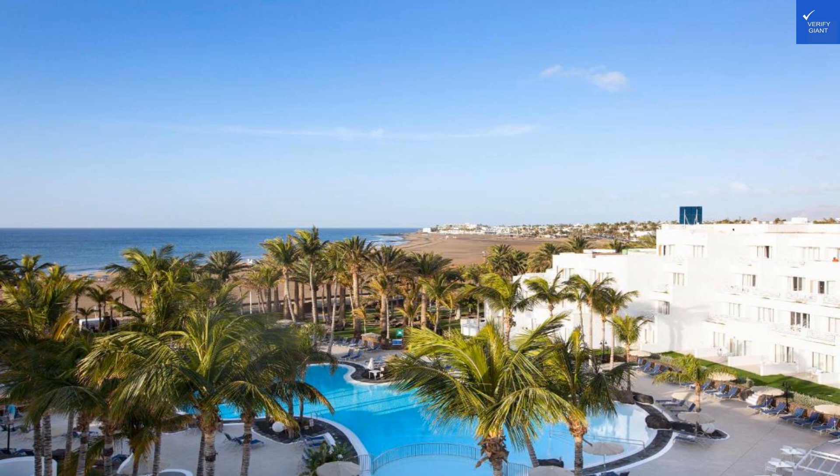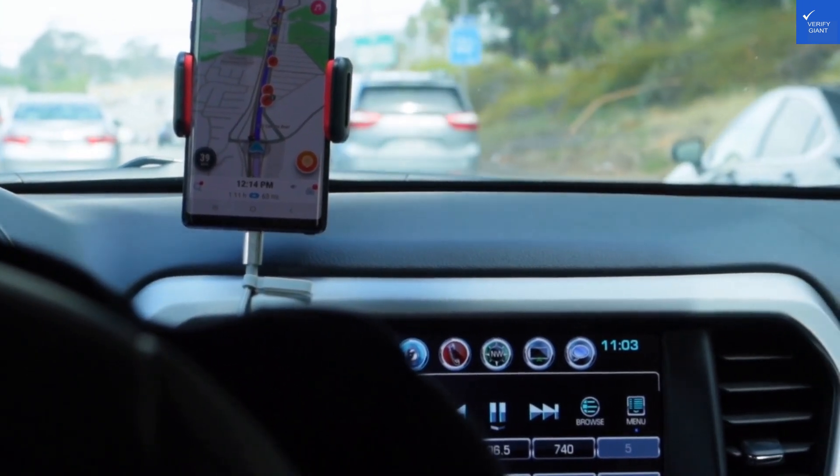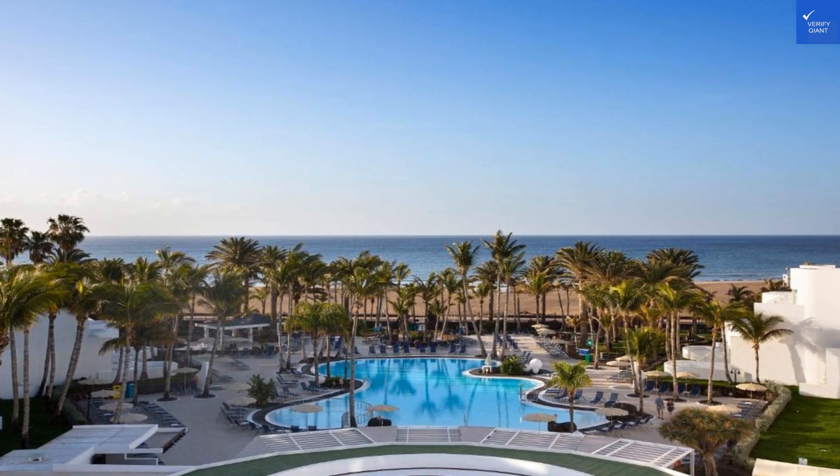When it comes to value for money, you're definitely getting a bang for your buck here. With an all-inclusive package, luxurious amenities, and prime beach access, you won't feel like you're skimping on anything.